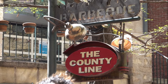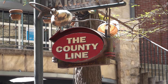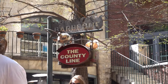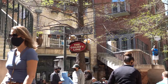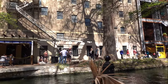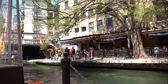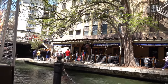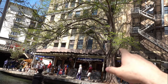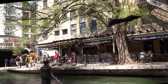Deb was hungry, so we decided to get some food at County Line on the Riverwalk. Let's get our meat sweats on. Waiting on these people to fall in the river, and this is our view. This used to be a hospital — it was the first place to have air conditioning in the nation, I believe. And Carol Burnett was born here. Now it's a Bubba Gump.